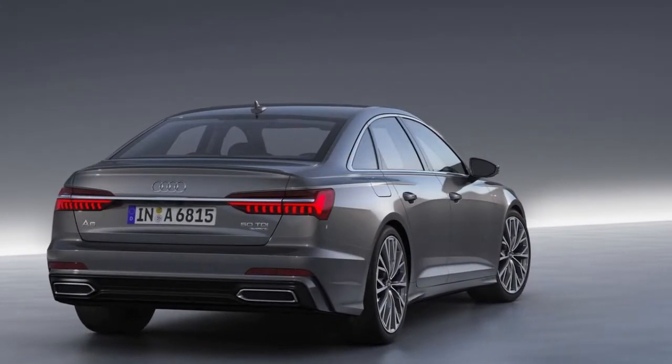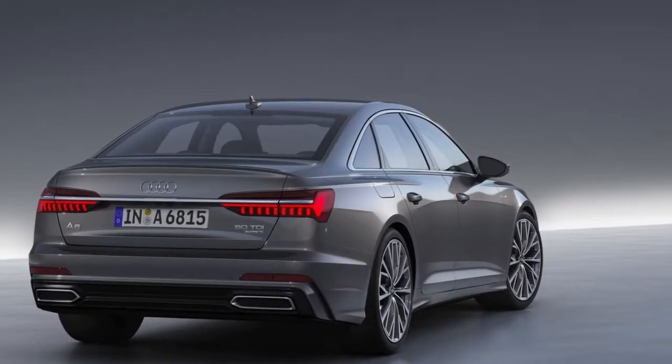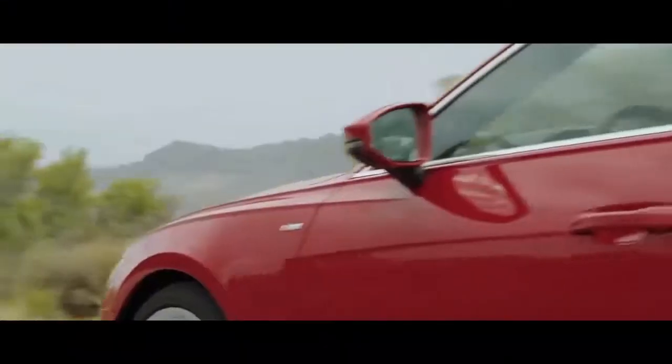In Europe, the new A6 sedan launches in late spring. We anticipate it will arrive in the United States shortly after.